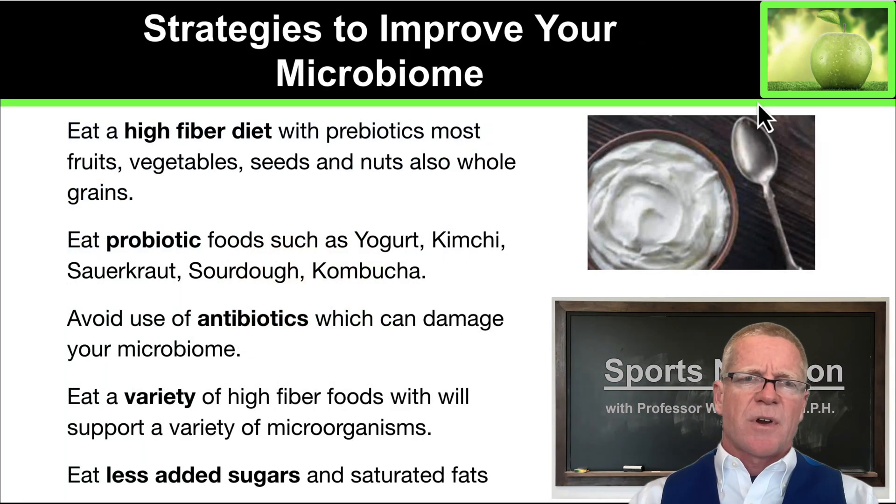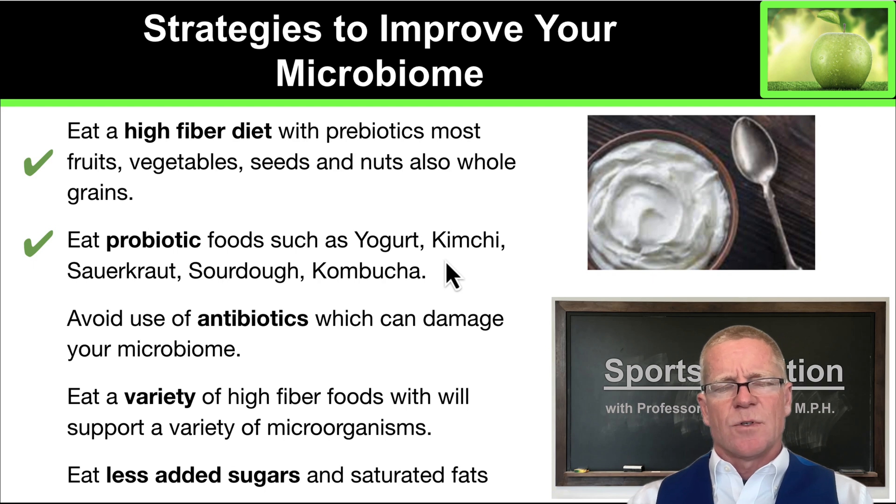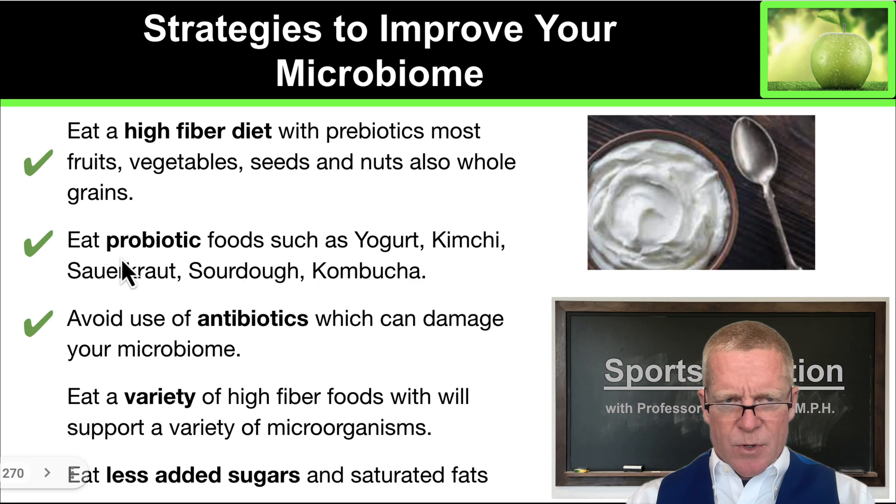So let's summarize strategies to improve your microbiome. First, it's an excellent idea to eat a high fiber diet consisting of fruits, vegetables, seeds, nuts, and whole grains wherever possible. Athletes need to eat probiotic foods like yogurt, kimchi, sauerkraut, sourdough, or kombucha. The more probiotic foods you can get into your diet, the more anti-inflammatory effects they can have on your system — and that's really important to keep inflammation down post-training when your muscles are sore and most inflamed. Avoid the use of antibiotics. Athletes from time to time will have to take antibiotics to treat an infection. When that happens, it will damage your microbiome and you will need to back off your training, rebuild your microbiome through eating probiotic foods, and then get back to full training afterwards.